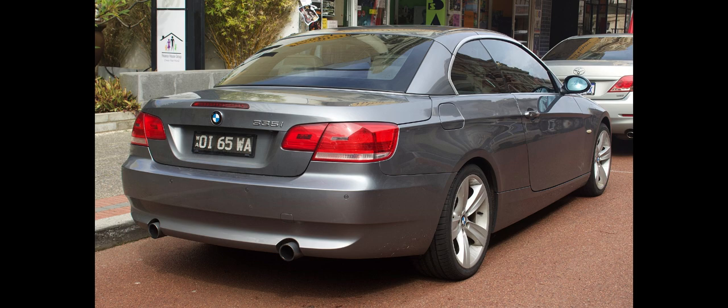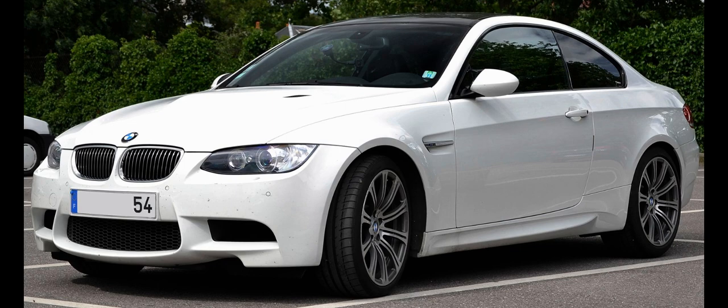The design for the 5th Generation 3 Series was frozen in mid-2002, approximately 30 months before the start of production. The saloon and estate were designed by Joji Nagashima, while Mark Michael Markefka designed the coupe and convertible. The range was introduced in March 2005 for MY 2005 with the saloon and estate body styles.